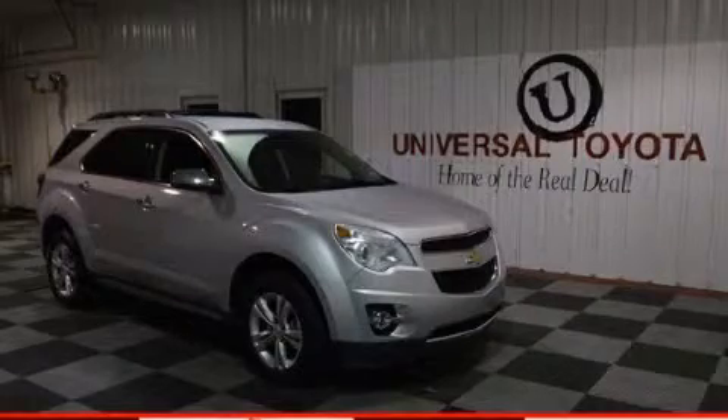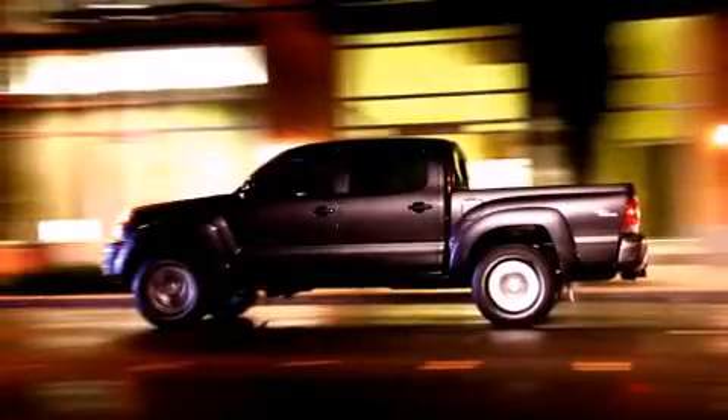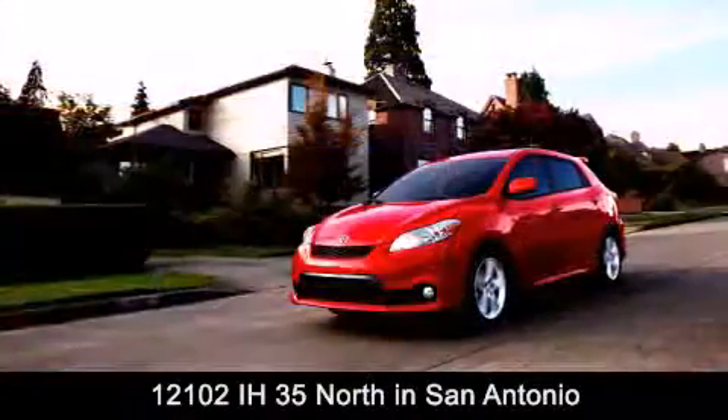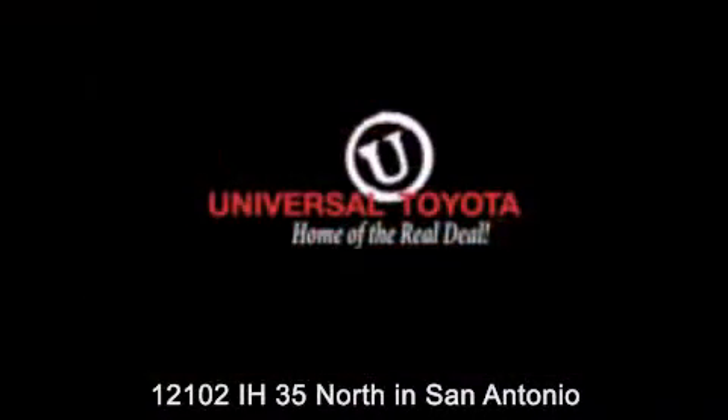Stop by today and test drive this automobile for yourself. Universal Toyota is conveniently located at 12101 Interstate Highway 35 North in San Antonio. Contact us to find out about our specials or visit us at UniversalToyota.com.